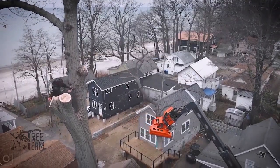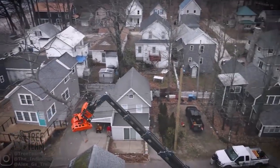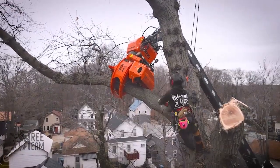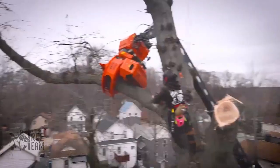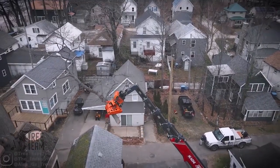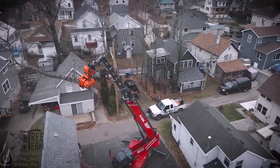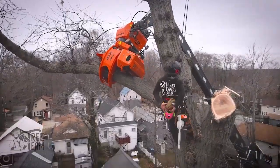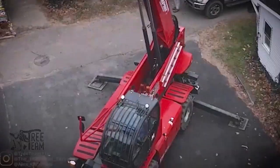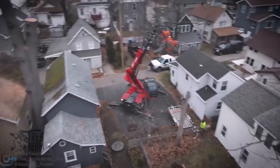Beyond lumber, these machines play a role in maintaining public safety. They are often used along highways, near power lines, or in storm cleanup operations where compromised trees pose immediate danger. By gripping and cutting simultaneously, they prevent accidents and keep removal predictable. It's a perfect example of how technology amplifies human skill — the operators still require precision, but the machinery extends their reach, turning dangerous work into manageable tasks.